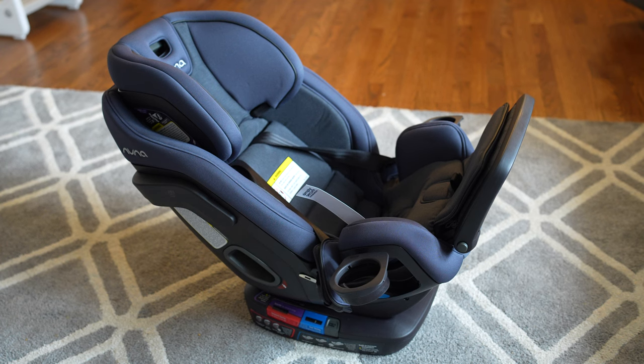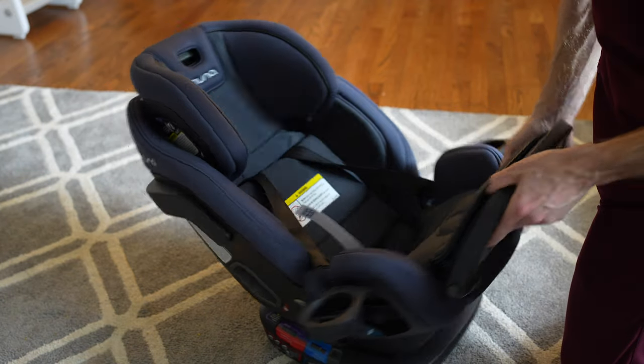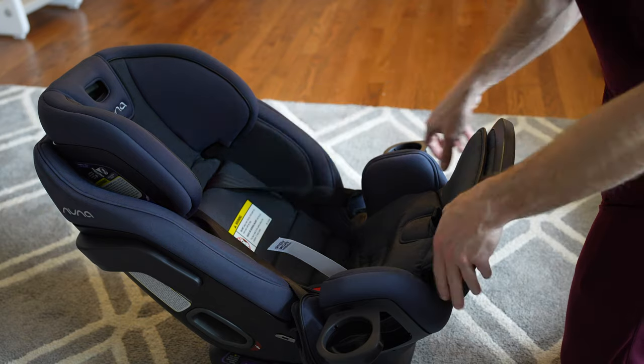What's going on everyone? Welcome back to the channel. In this video I'm going to bring you my quick initial first impressions of the Nuna Exec, which is a very, very expensive car seat.